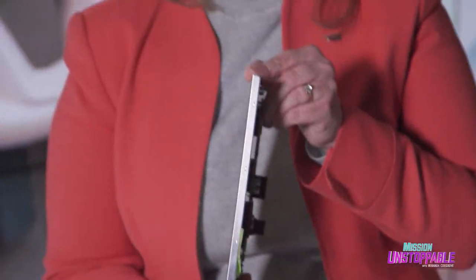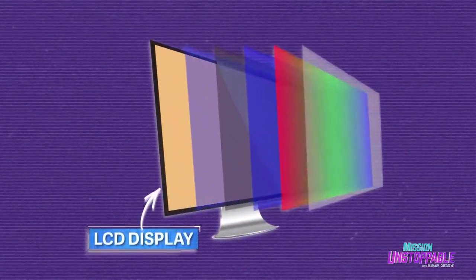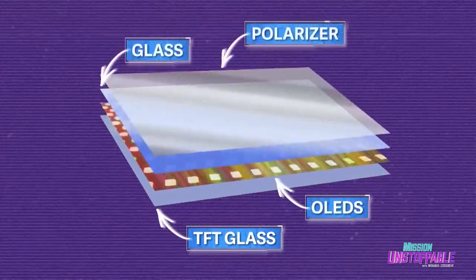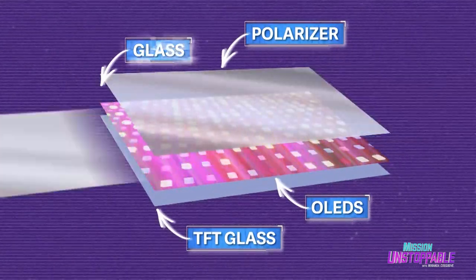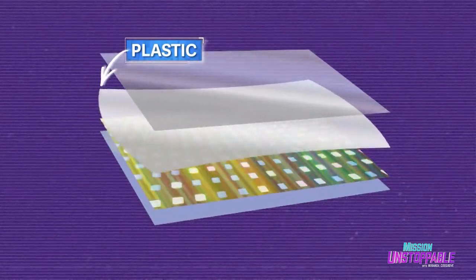Enter the OLED display. OLED stands for organic light emitting diode. Instead of a backlight to illuminate images, OLEDs use super thin layers of carbon-based organic material that emit bright light in response to electrical current. Joanne and her team discovered that if you replace the glass normally found in an OLED screen with plastic, they were able to create their desired curve.